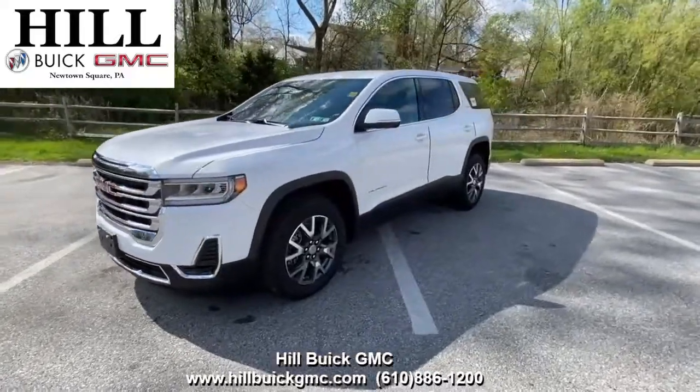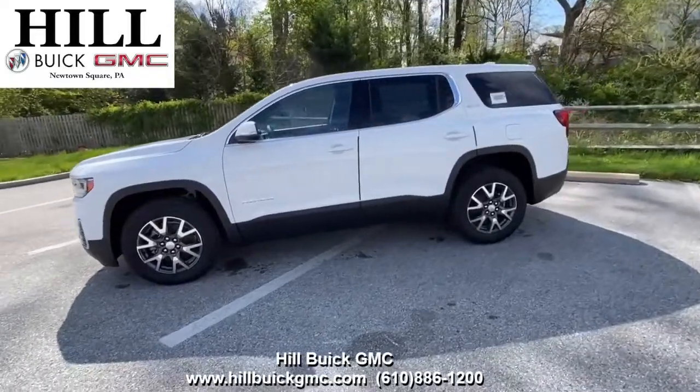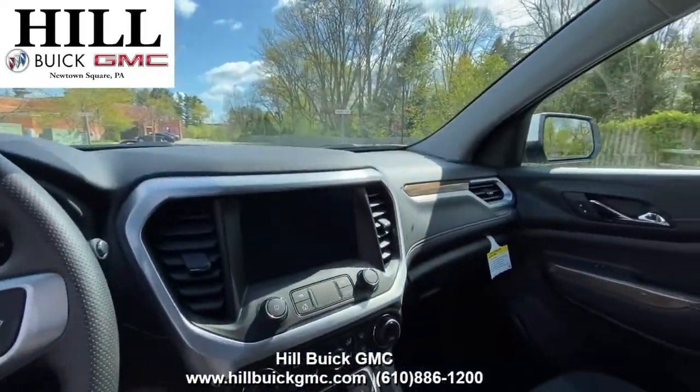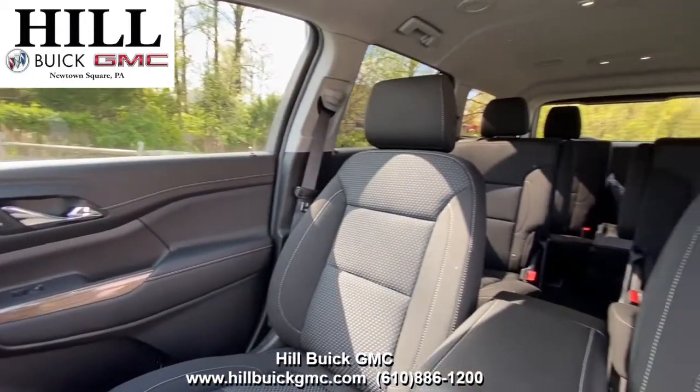This 2021 GMC Acadia SLE is a great car if you need three rows and more room. Until May 3rd, you can get this 2021 GMC Acadia for $27,995 plus tax and fees when you qualify for Buick and GMC purchase loyalty.